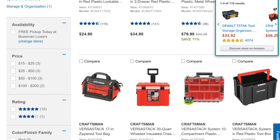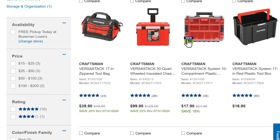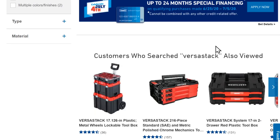They've got bags, a cooler, small parts components, the milk crate style system, and a three-door system. That three-door system is actually pretty nice — it's a 216-piece standard SAE and metric tool set built right into the box, ready to go. Just plug it into your cart and you are off to the races.